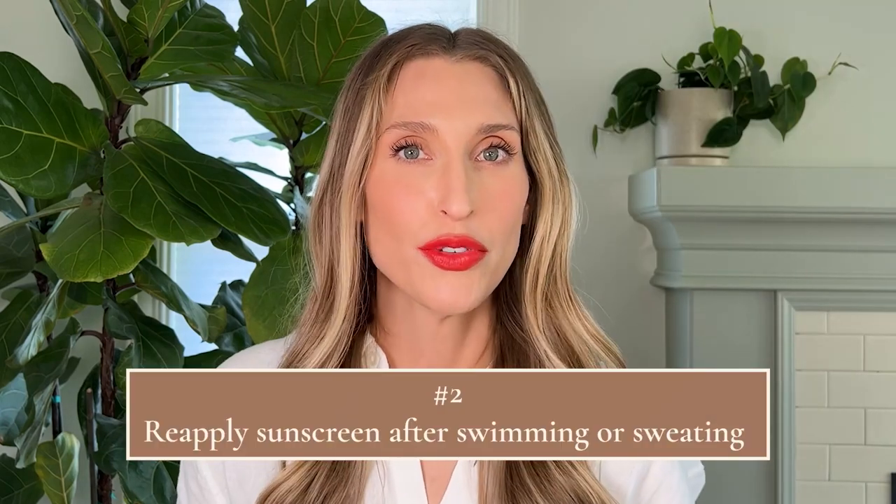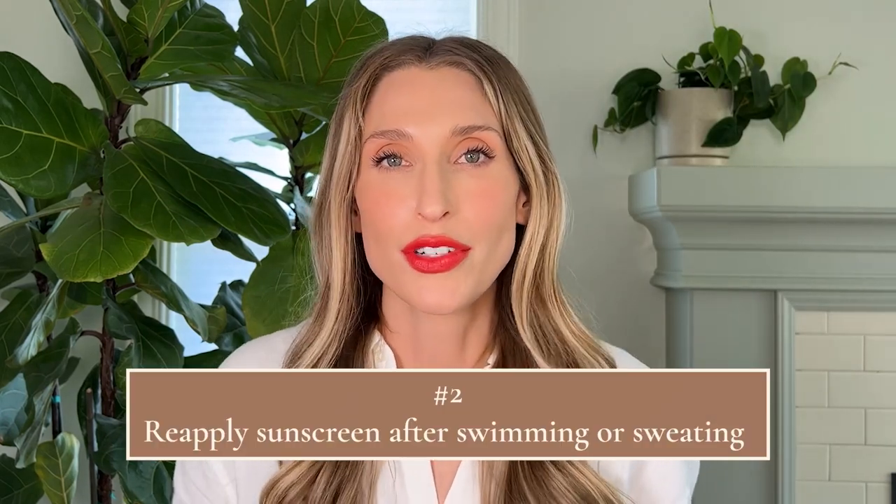Tip number two: reapply your sunscreen after swimming or sweating. You hear all the time: reapply every two hours. But that recommendation doesn't take into consideration if your sunscreen barrier — that film formed on your skin — is disrupted prior to the two-hour mark. This often happens if you're swimming or sweating, because water itself can disrupt sunscreen, but also towel drying — that frictional component — can really take your sunscreen off and leave you vulnerable to UV radiation you may think you're still protected from.